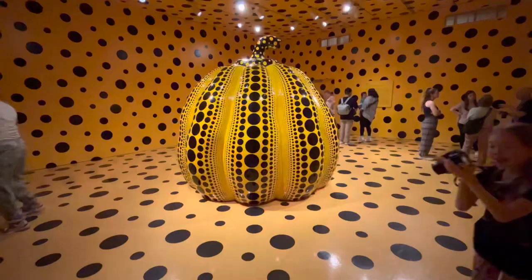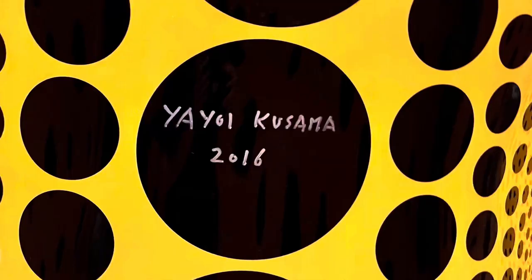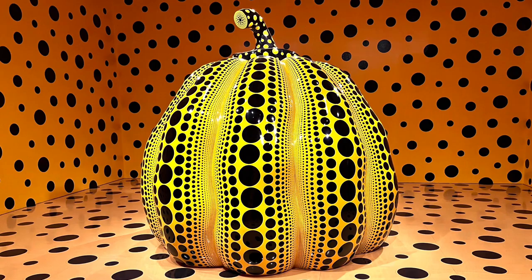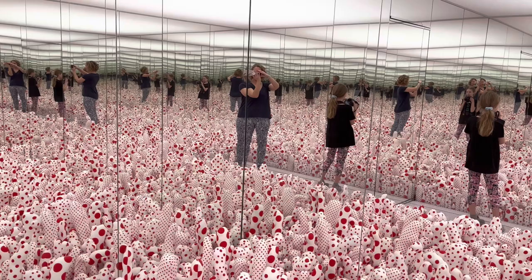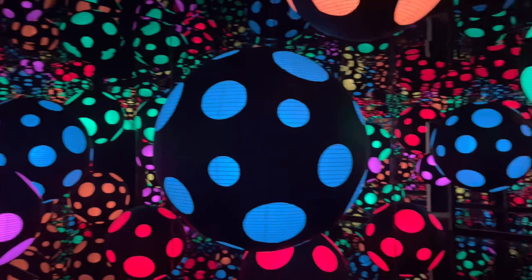We were excited to get to visit Yayoi Kusama's exhibit, but for us it was a return visit because this exhibit was on display last spring break. We went again this time to include it in our vlog and to get some more pictures. You're only able to stay in each room for 30 seconds in the first red and white room, and in the darker room you're allowed to stay for about a minute. It goes very quickly and there are only two rooms and the viewing of the pumpkin when you enter.